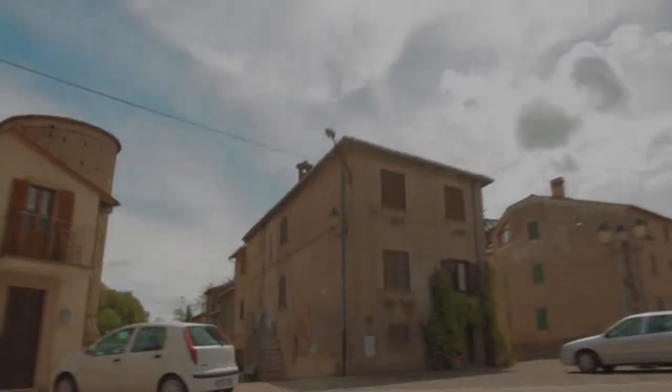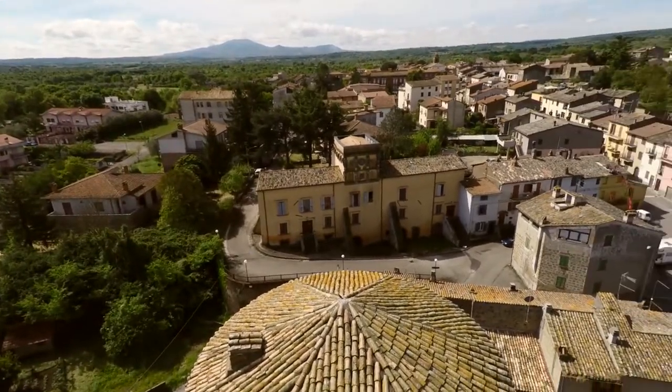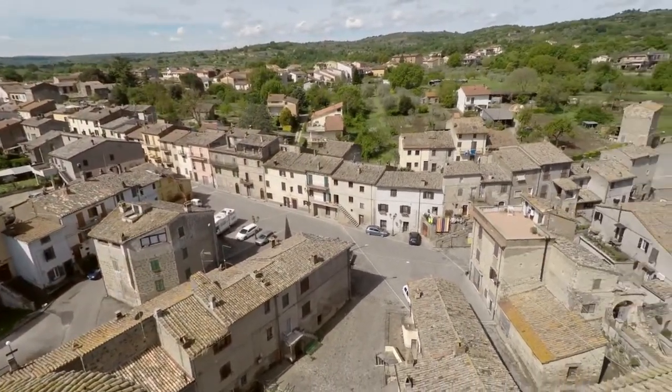Arrivando a Graffignano non si può fare a meno di fermarsi e ammirare il poderoso castello Baglioni. Una imponente architettura militare risalente al 1200 che difese questa cittadina durante gli scontri con il comune di Orvieto nel XIV secolo.